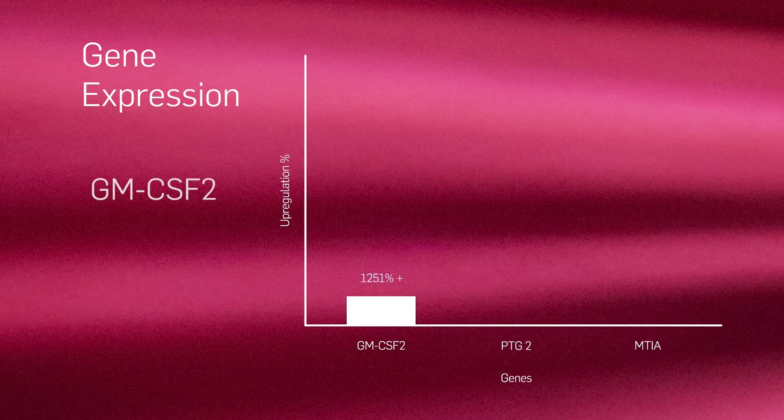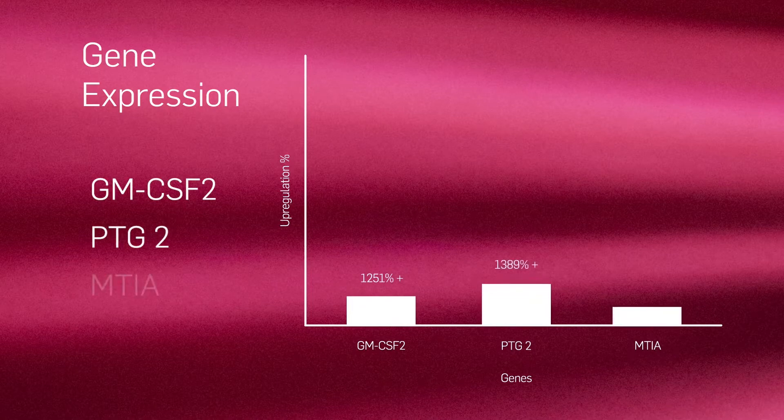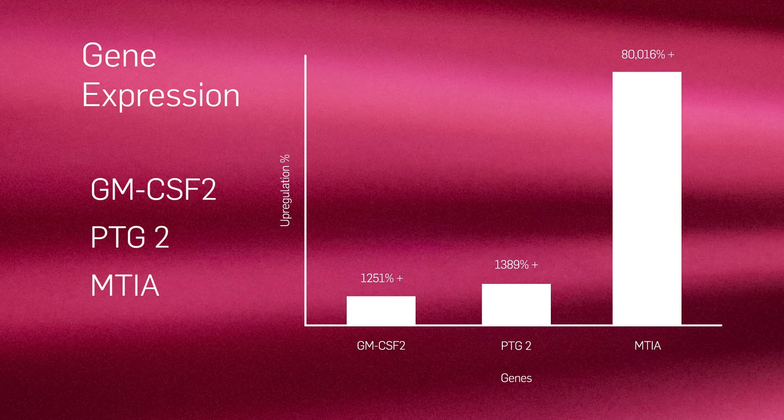So this study was designed to investigate alterations in relevant gene expression following a topical daily solar protection and nightly repair skincare regimen.